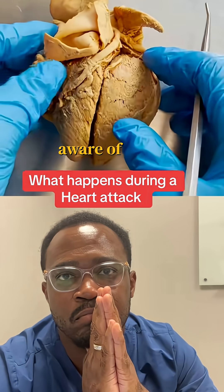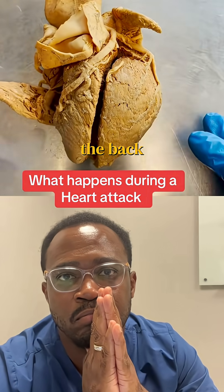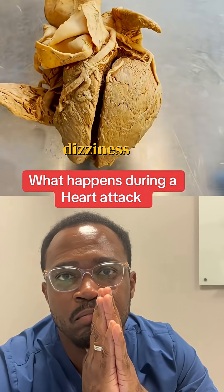Many of you are aware of the typical symptoms of a heart attack, like chest pain that can radiate to the arm, the jaw, the back. People can get sweaty, and they can have dizziness and lightheadedness.